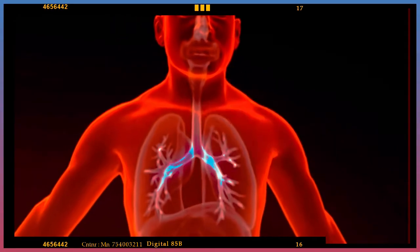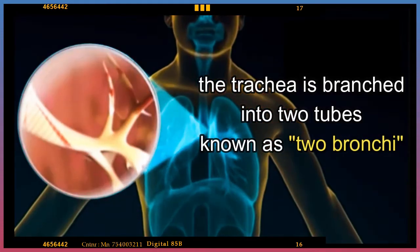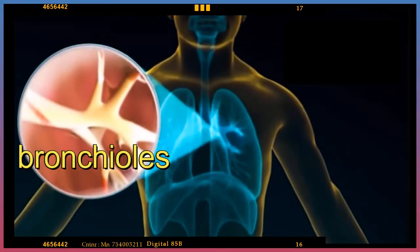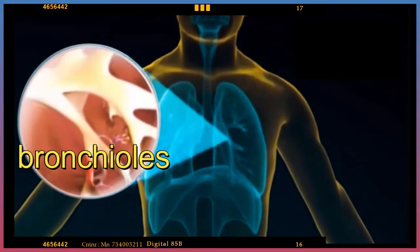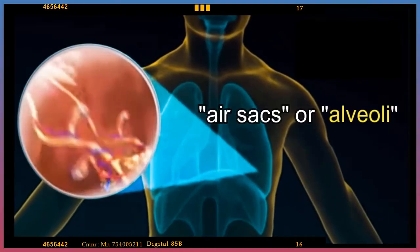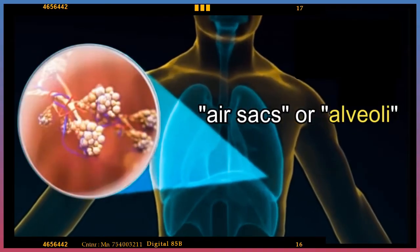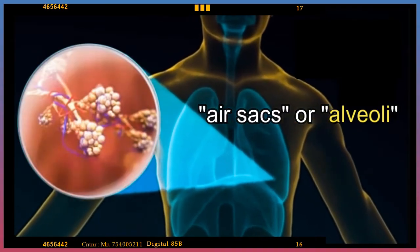Inside the lungs, the trachea is branched into two tubes known as two bronchi, which in turn divide into smaller and smaller tubes that look like the branches of a tree, known as bronchioles. At the ends of these tubes there are little sacs surrounded by blood vessels, known as air sacs or alveoli. Alveoli extract oxygen gas from the air.